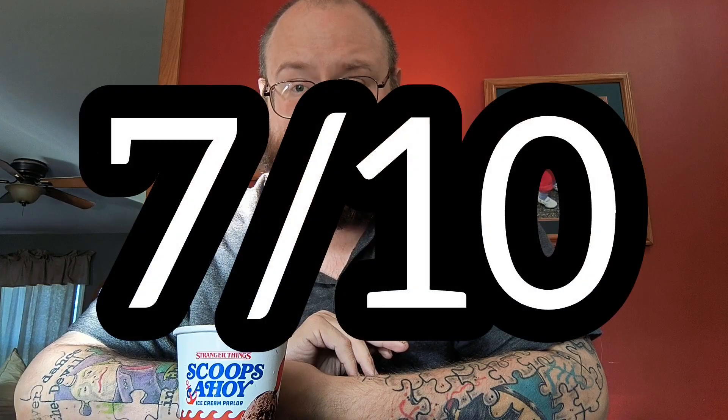It's not bad. I think for just generic chocolate ice cream, I give this a 7 out of 10.